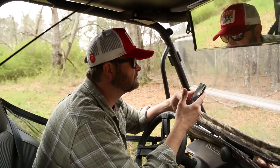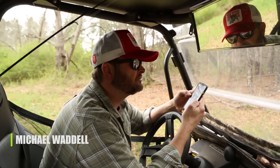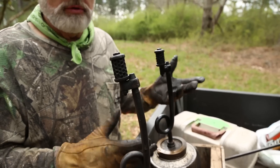The winds are coming in from the southwest at seven miles per hour. Your mixing height is 5100 and your smoke dispersion is 90%. Sounds like a good day to burn. I'm going to do a little controlled burning.